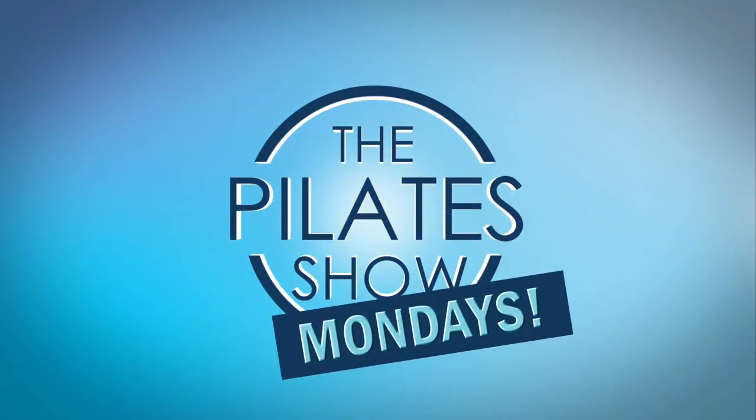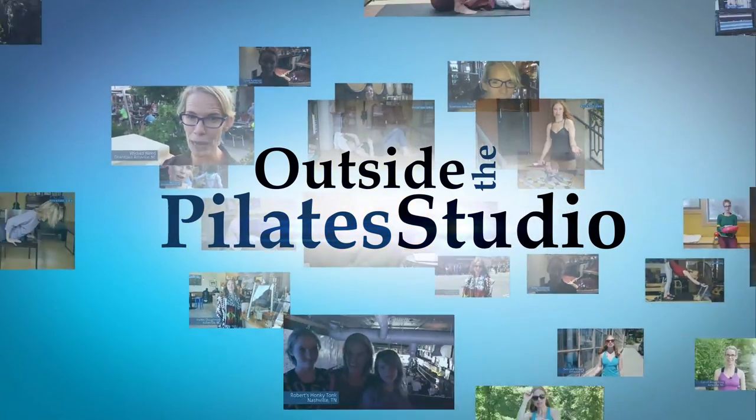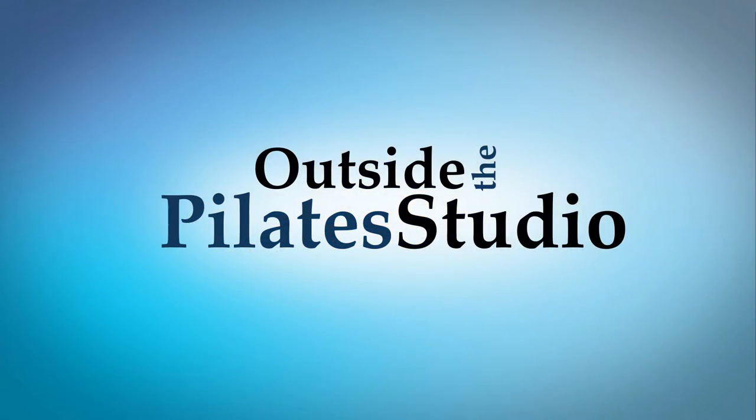Welcome to the Pilates Show Mondays outside the Pilates Studio, where we get out into the real world to explore the mind-body lifestyle. Hi, I'm Jennifer Gianni, and today we're looking at how to maintain a healthy hormone level.